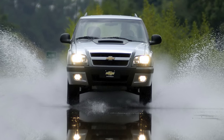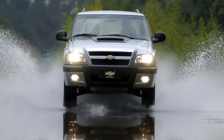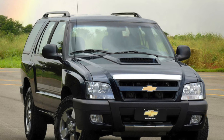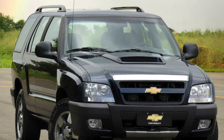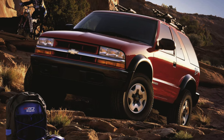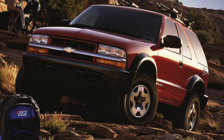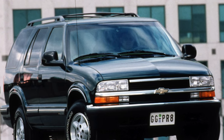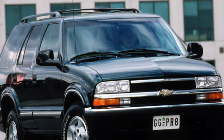The debut of the Blazer model took place in 1969. Built on the basis of an all-wheel drive pickup truck, it was offered in various modifications — with a soft or hard top, with all-wheel drive or rear-wheel drive. It was equipped with petrol engines: 4.0L 105 hp, 5.0L 135 hp, 5.7L 170 hp, 6.6L 175 hp, and one diesel 6.2L 130 hp.